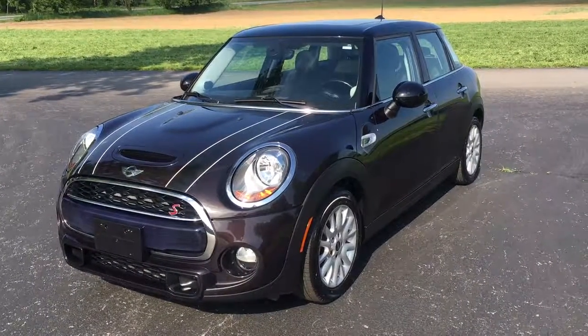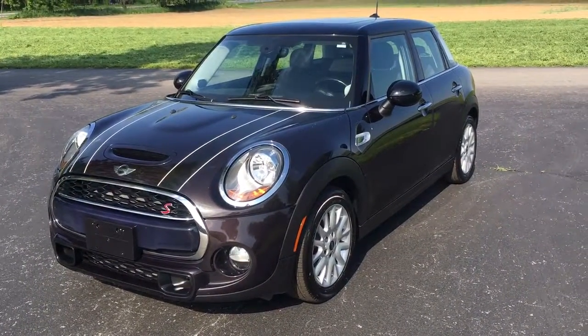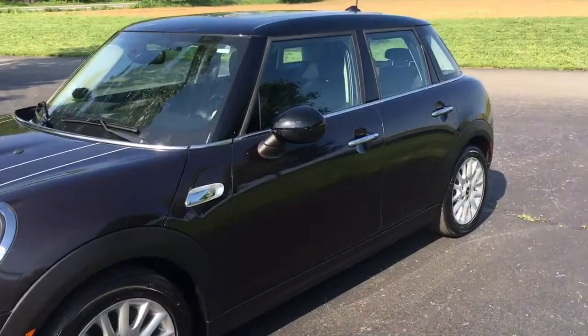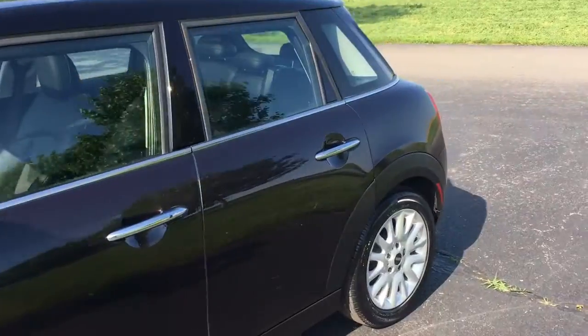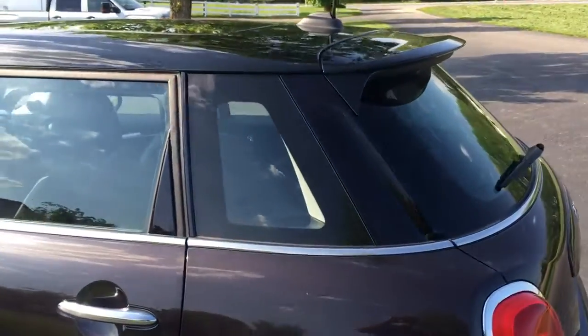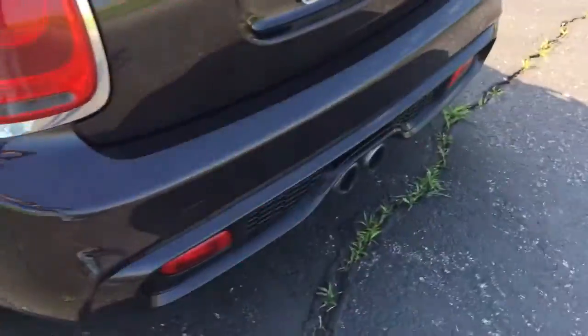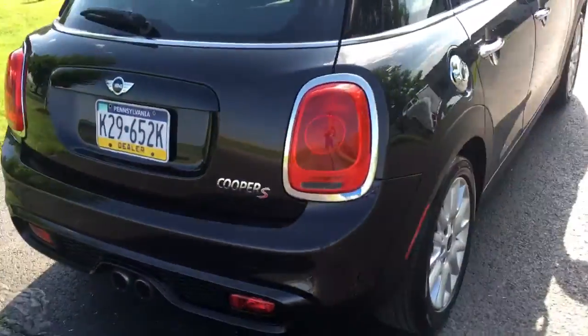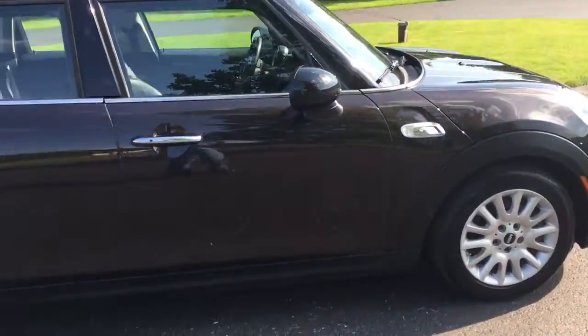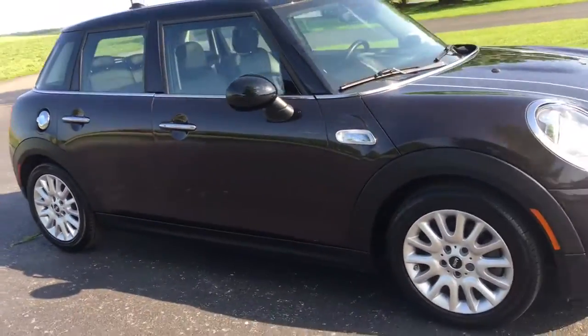Hey, it's Vince from Ride Smart Auto with another amazing car — a 2015 Mini Cooper S four-door with a twin-turbocharged engine, leather interior, panoramic roof, loaded up with premium aluminum wheels, a rear wing, dual exhaust, and a really cool hood scoop on the front.